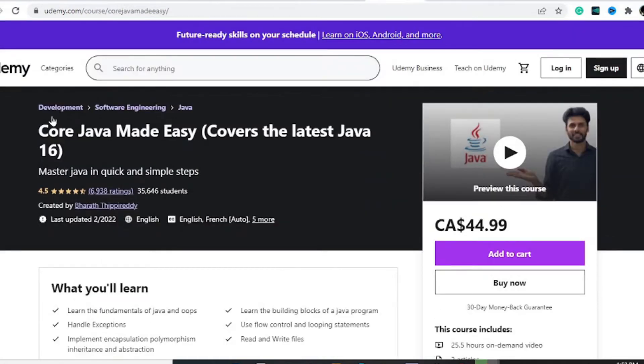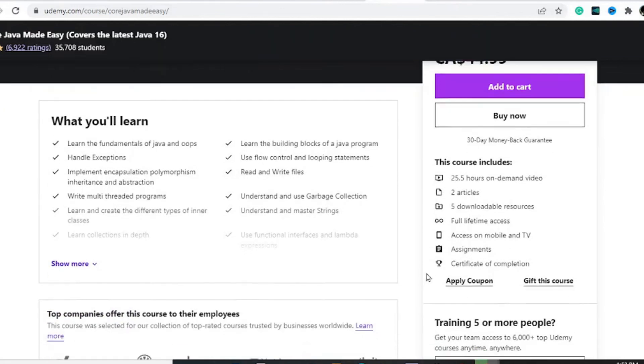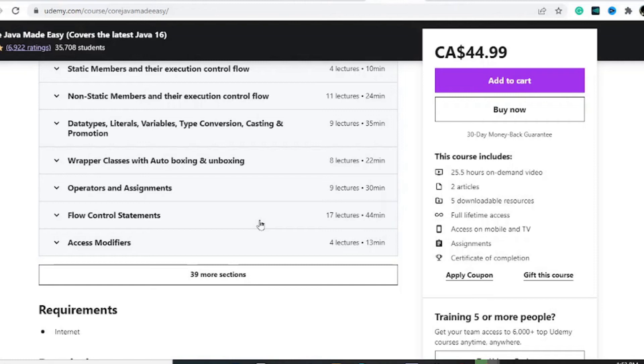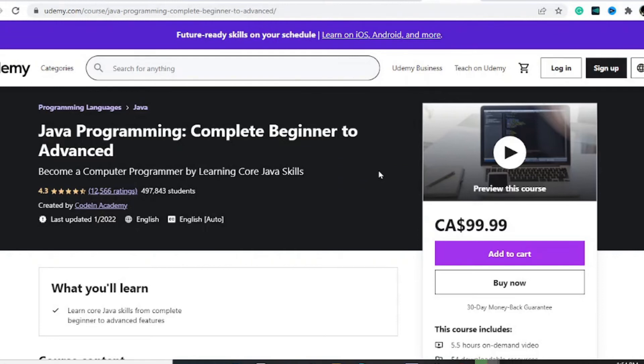Next is Core Java Made Easy, covering the latest Java 16. Depending on the Java version you need for a specific purpose, this one is very specific to Java 16 and is the cheapest on the list at about $45. It has 25 hours of content, two articles, five downloadable resources, assignments, and a certificate of completion. What I like about this one is that it goes in detail into flow control statements — if statements and creating loops — which are important for triggering repetitive actions.